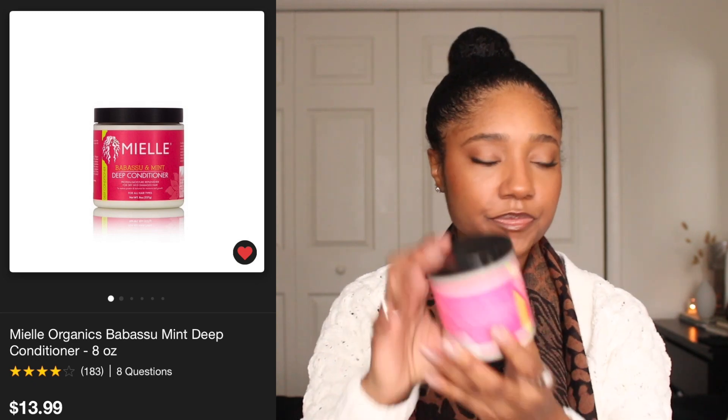The third type is something slightly moisturizing. The example I have is the Miel Babassu and Mint Deep Conditioner — I'm on about my second or third container. This one has amino acids in it. Think of protein like a brick wall — amino acids are the individual bricks, the building blocks of protein — so it will be slightly strengthening but not too much. The Melanin mask has vegetable protein and pea protein, while this one has a range of amino acids.